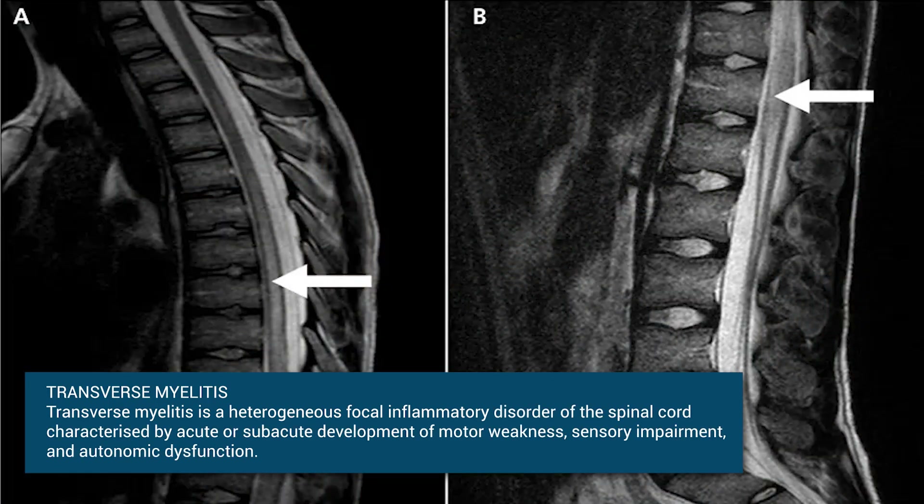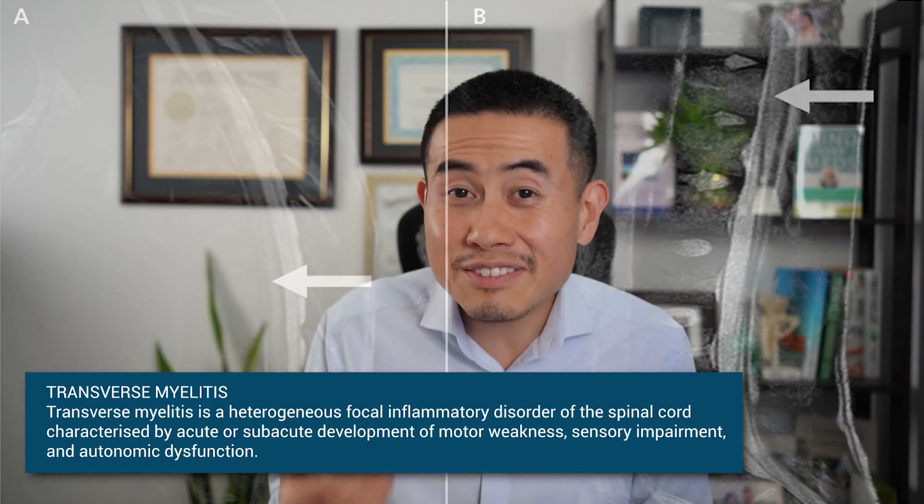Other serious central nervous system manifestations of Sjogren's include strokes and transverse myelitis — inflammation of the spinal cord. I've seen transverse myelitis in the hospital myself, and it's very, very serious. Patients can be paralyzed in certain parts of the body depending on what part of the spinal cord is involved. Some patients lose control of their bowel and bladder, or may not be able to walk. I have seen patients improve with strong medications, though.